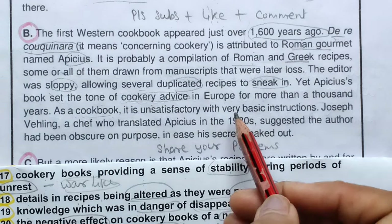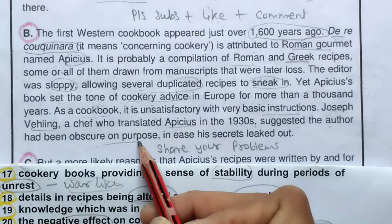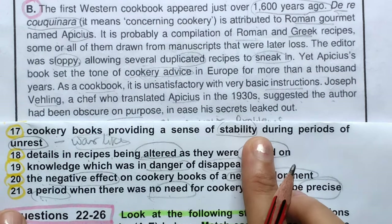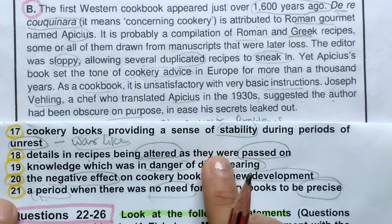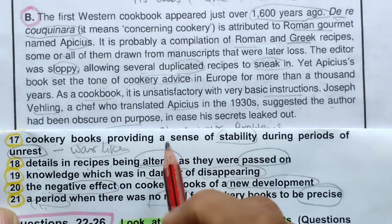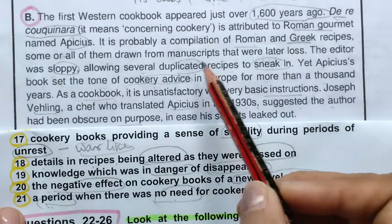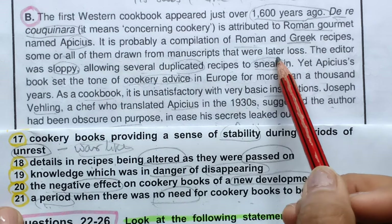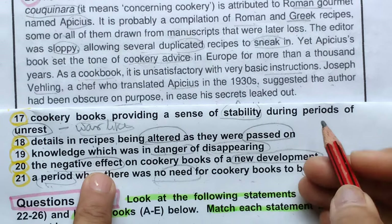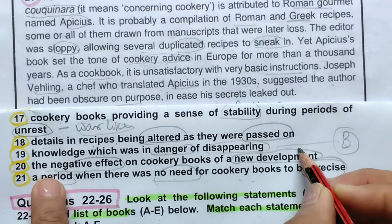As a cookbook it is unsatisfactory, with very basic instructions. A chef who translated it in 1930 suggested the author had been obscure on purpose — not wanting his secrets to leak out. Checking the options: stability/unrest — not there. Altered recipes — some duplication but not clearly altered. Knowledge in danger of disappearing — manuscripts were later lost, but 'danger' isn't clearly stated. We can tentatively mark B for question 19 and revisit if something better comes up.